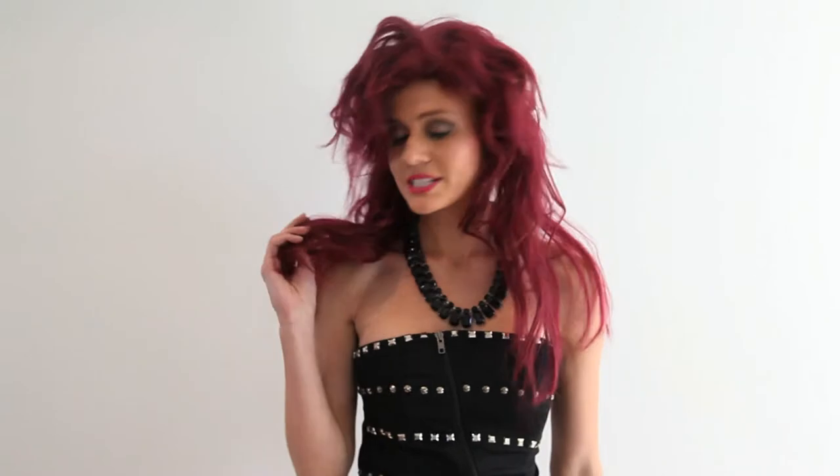Do you want to see something really scary? I bought this from another website. Looks nothing like the photo, feels like straw. I can't wear this anymore, it's embarrassing.